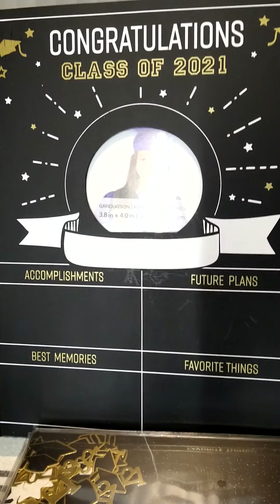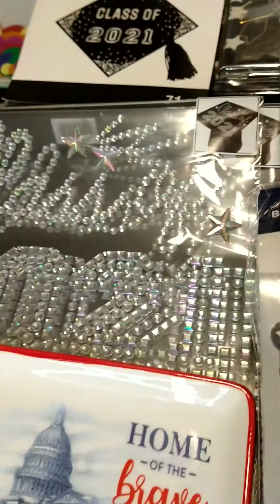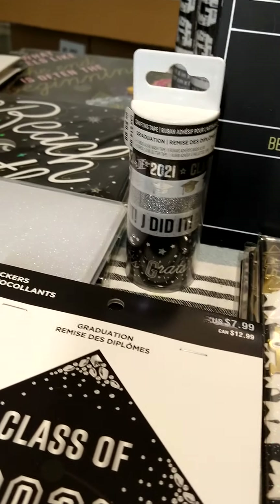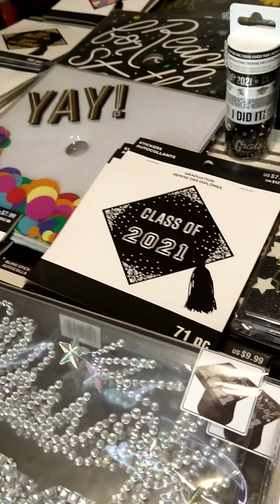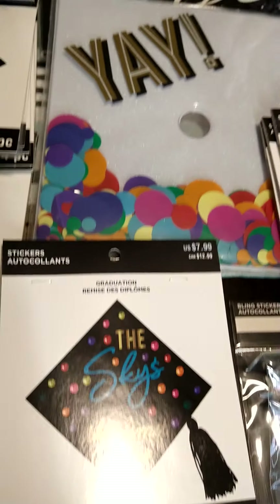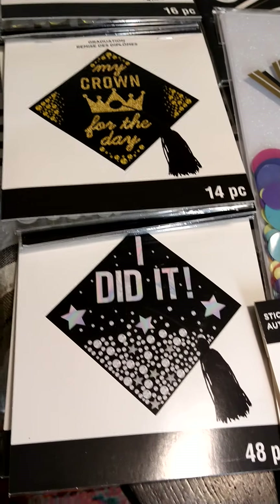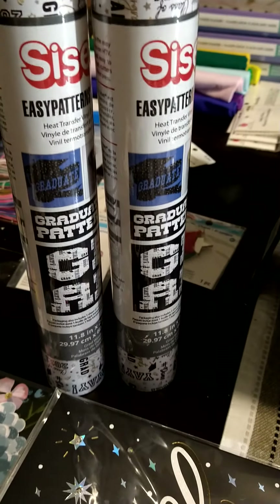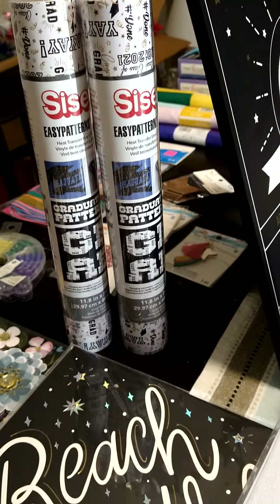Congratulations class of 2021 — accomplishments, future plans, best memories, favorite things. There were some decorations with the 2021 class of 2021 items, some tape that has 2021, but a lot of them have nothing on there. I did get other graduation stuff I can use for future graduations that aren't year-specific — they don't say 2021 on them. Things like the sky's the limit, reach for the stars. I also got some Cricut vinyl, which I'm really happy about. I need to get on some more vinyl projects. But that was a lot of the holiday stuff.